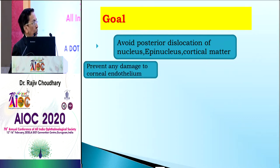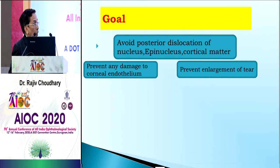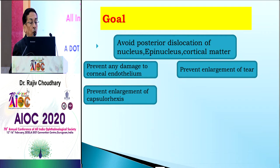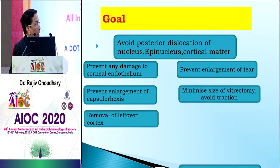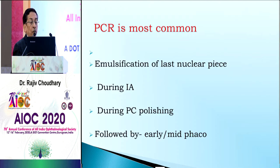The primary aim is to avoid posterior dislocation of the nucleus — the nucleus or cortical matter should not go posteriorly. We must prevent any damage to the vitreous, manage the surgery carefully, and one of the most important goals is to prevent enlargement of the tear. Whatever has happened, we should ensure it does not enlarge further.